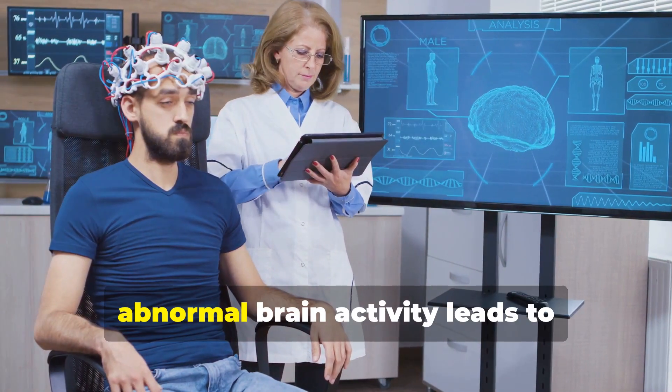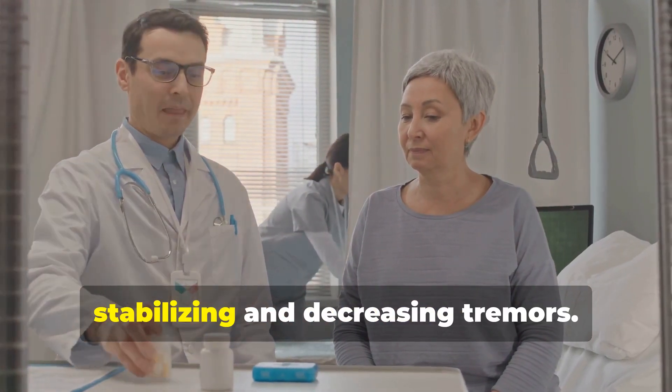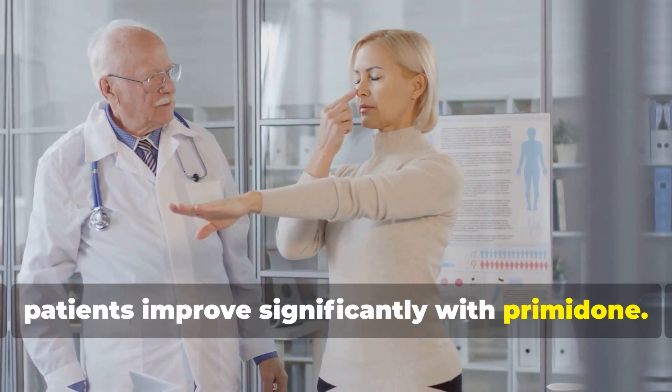In essential tremor, abnormal brain activity leads to uncontrollable shaking. Primidone reduces neuron excitability, stabilizing and decreasing tremors. Studies show up to 70% of patients improve significantly with primidone.